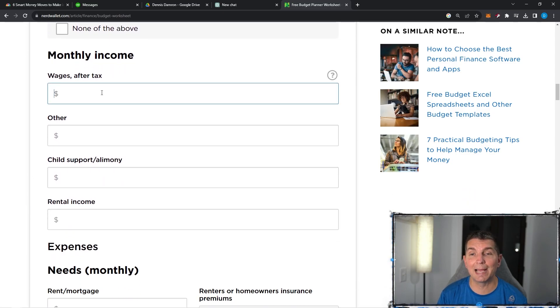The wages after tax — this is not the gross income, this is actually the take-home after tax. We're going to use some nice round figures, so we're going to put $4,000 after taxes that we're bringing home. Other could be your side gig, could be YouTube, could be DoorDash, anything that is going to bring additional monthly income. Looking at the net amount that you're bringing home — if you get child support or alimony, if you have a rental property — this is the place to plug in every single penny of income, which is going to be pivotal as we move through this worksheet.